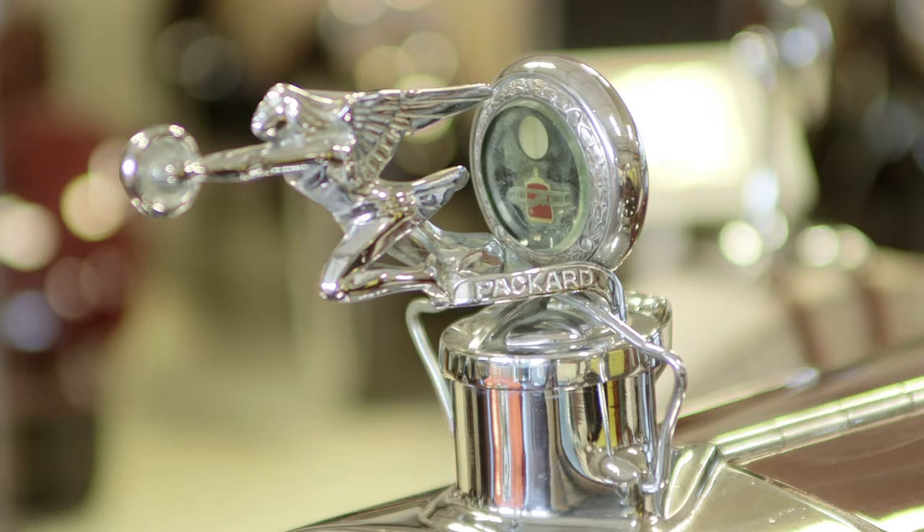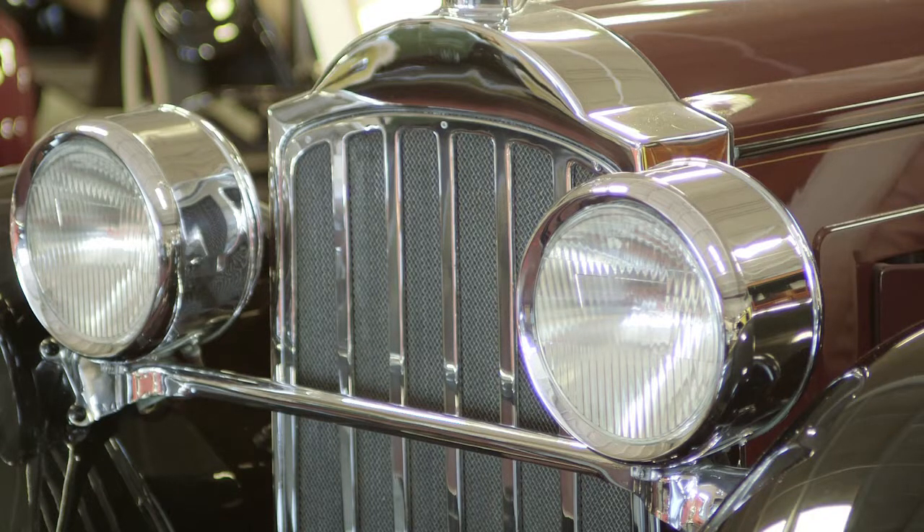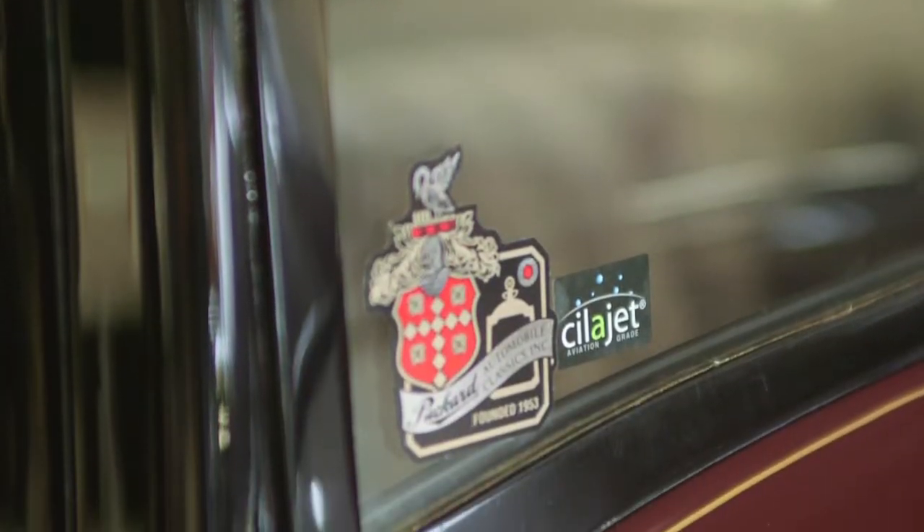This 1928 Packard is unique in that it's all original. This is the paint that Packard put on the car in 1928, and when you own a car like this, you certainly want to put the very best product you possibly can on the finish to protect it, because this is a car we cannot duplicate, and we want to protect it for the ages.